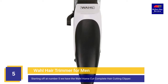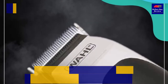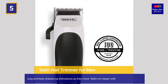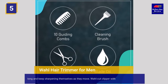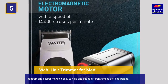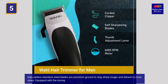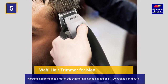Starting off at number 5, we have the Wahl Home Cut Complete Hair Cutting Clipper. This home cut hair clipper from Wahl is a complete hair grooming kit that comes with self-sharpening blades that last long and keep sharpening themselves as they move. The comfort grip clipper makes it easy to hold and cut at different angles. High-carbon stainless steel blades are precision-crowned to stay sharp longer and detach to rinse clean. Equipped with a strong vibrating electromagnetic motor, this trimmer has a blade speed of 14,400 strokes per minute.